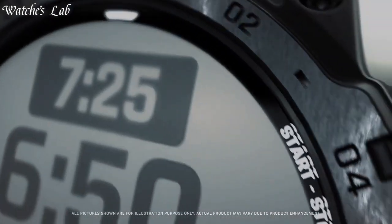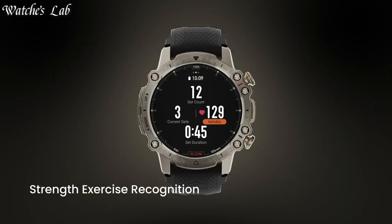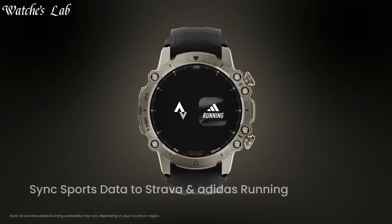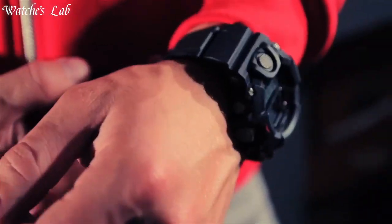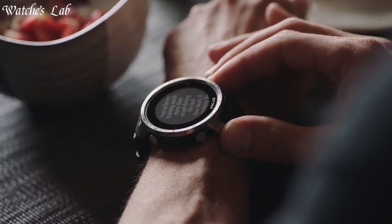Hello everyone, in today's video we're going to take a look at some of the best tactical smartwatches based on specifications. I included all the links in the video description below. Subscribe and hit the bell. Without further delay, let's get started.